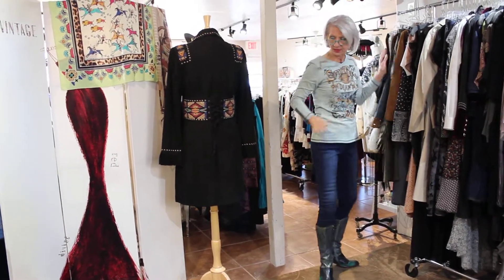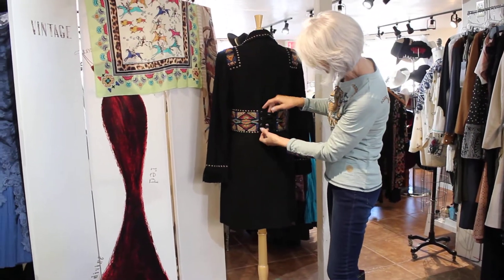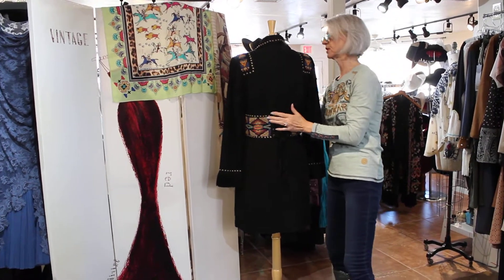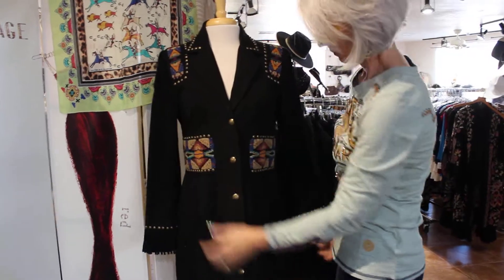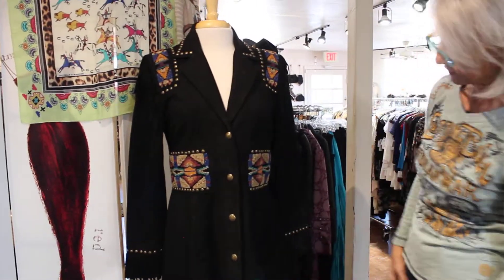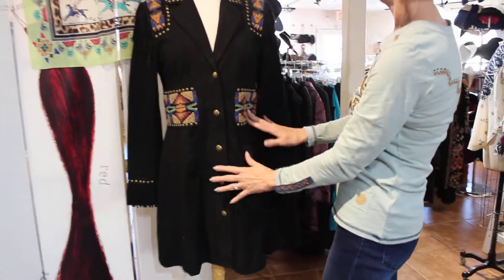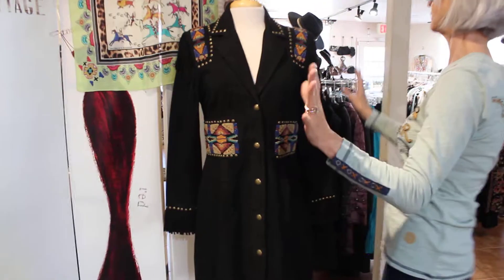Here is the Double D jacket, all beaded, you guys. And you could pull in the jacket here too if you needed a little more cinch look. Here's the front — really, really cool. It's got pockets in the front. All hand beaded. Gorgeous. Studded. Unreal. Just beautiful.